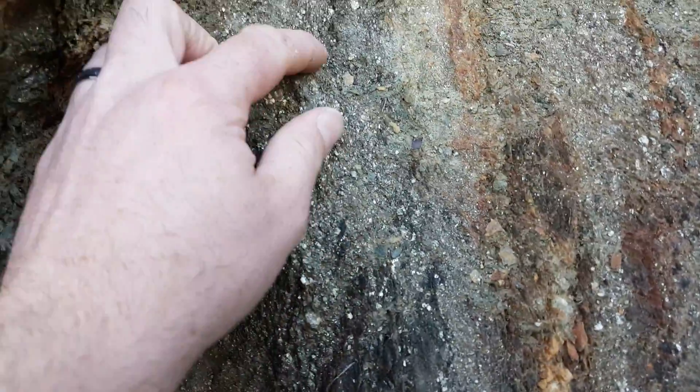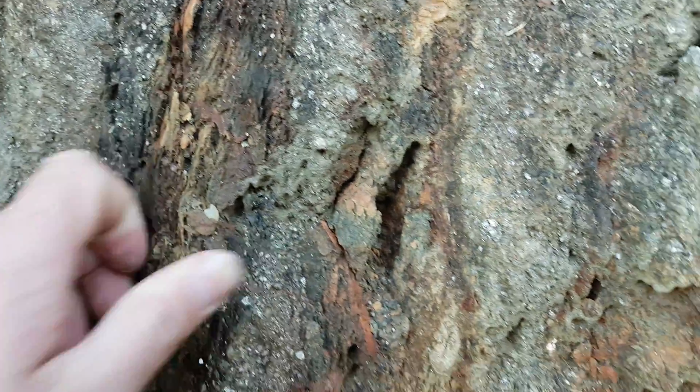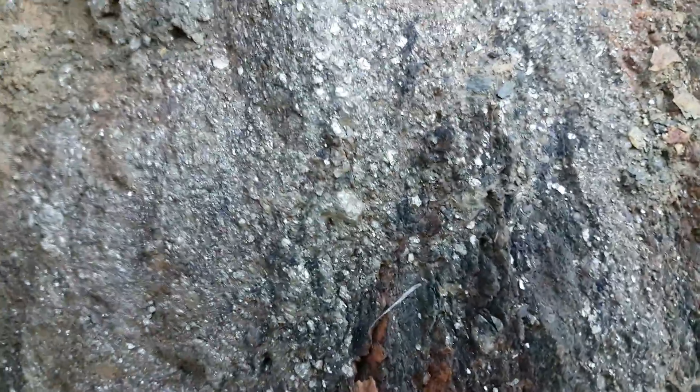Pretty decent — a lot of pyrite, so that's basically one solid vein of mineral. Some of this stuff's pretty brittle so it's easy to hammer off. We're gonna take a couple samples here and see.